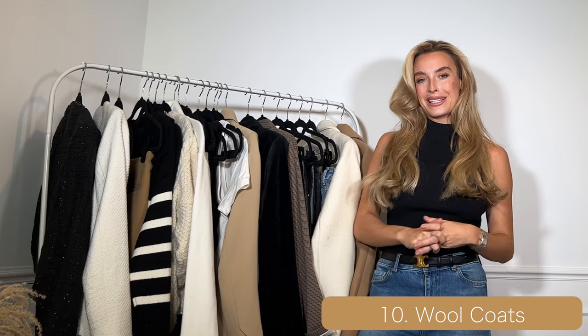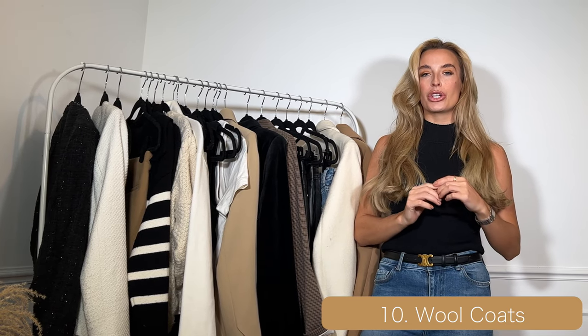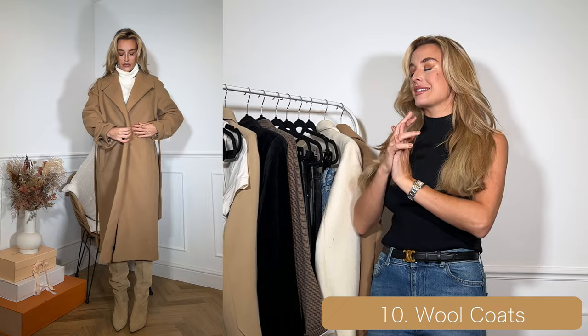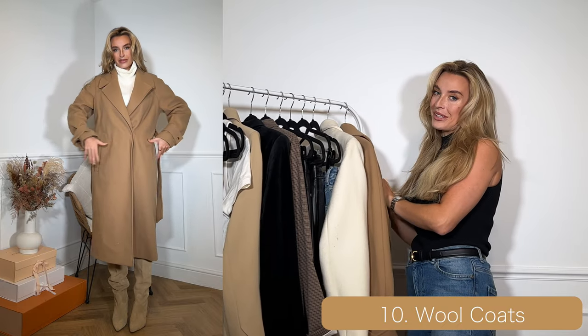Last but by no means least, I have chosen wool coats. My absolute favourite coat that I can't stop wearing is this camel oversized coat that I got from Lipsy a few weeks ago.